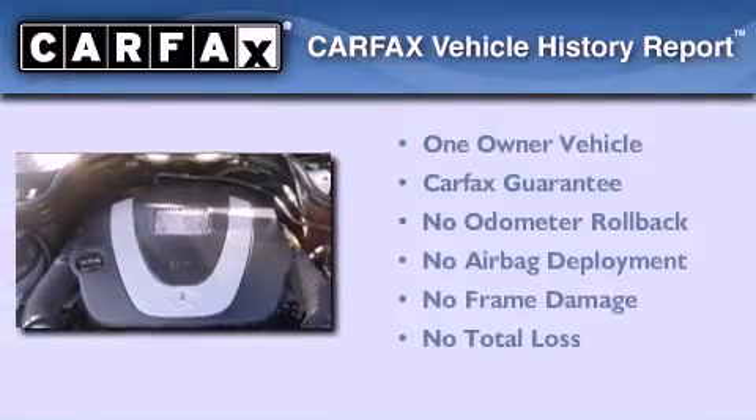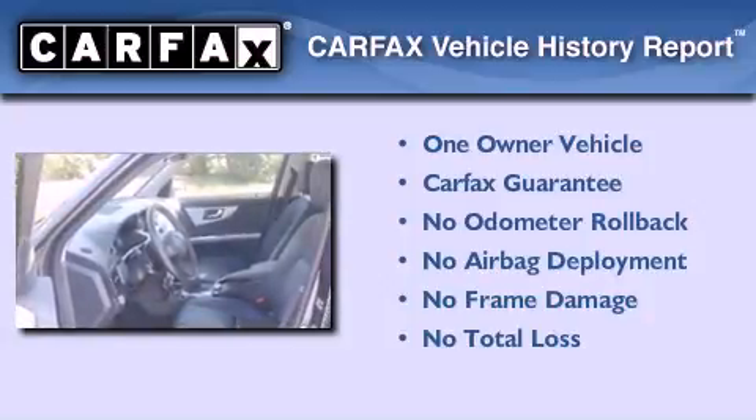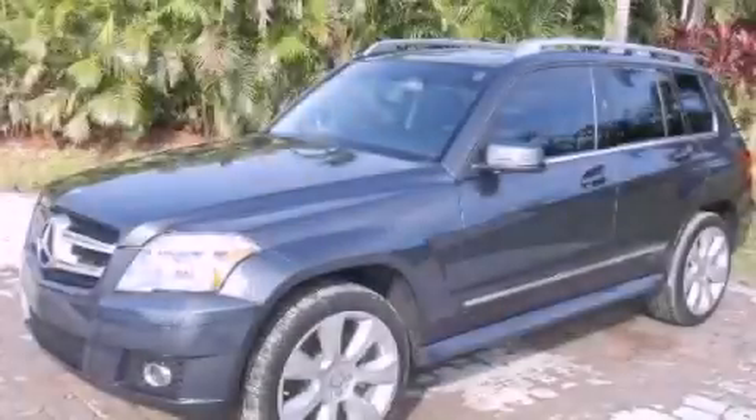This Mercedes has had only one owner, and it qualifies for the Carfax buyback guarantee. Call now to find out how you can own this breathtaking automobile.